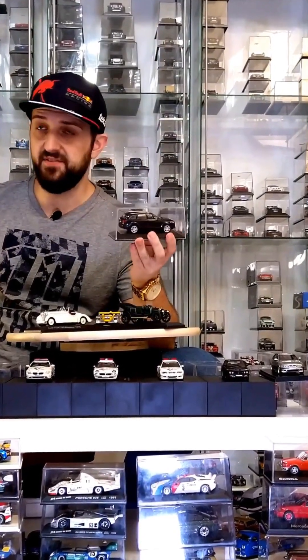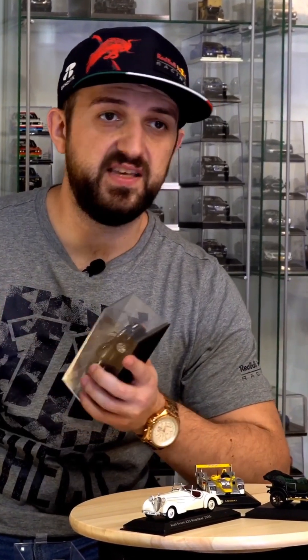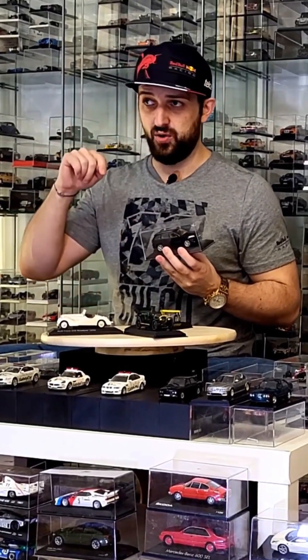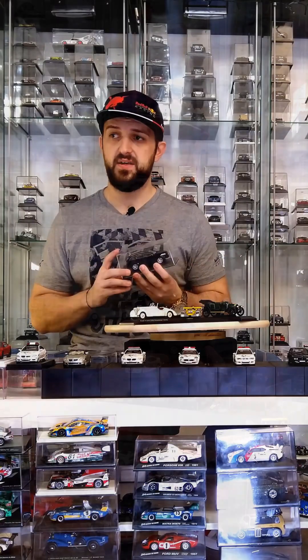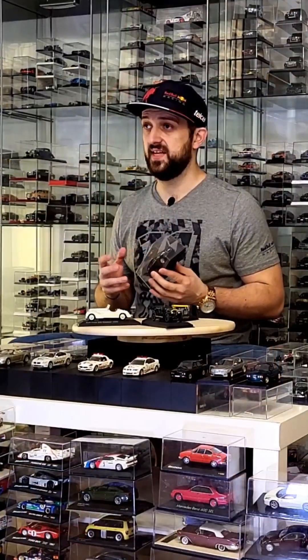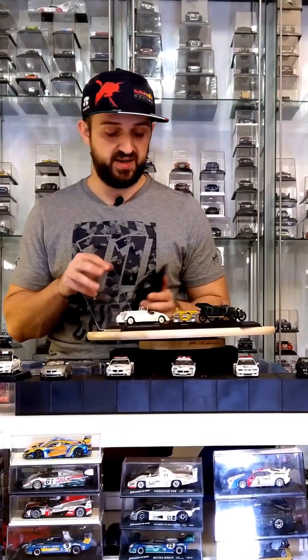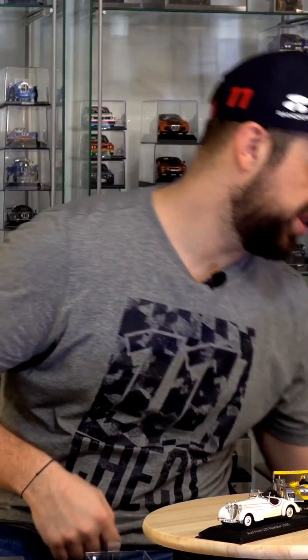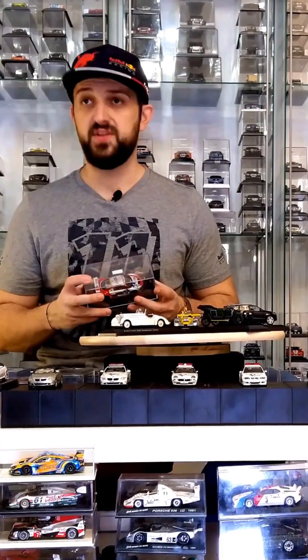This is the first model car I've received as a gift from someone with no particular reason. I'd received bonus cars before from people I'd bought many cars from, but this time MC Lab — great guy, great channel, check it out — presented this car on his channel. I left a comment saying it was a great model and that I didn't have it. He decided, for no reason at all, to send it to me. I only have the newer version of the Q7, so this older version is a very cool addition. MC Lab, thanks a lot!